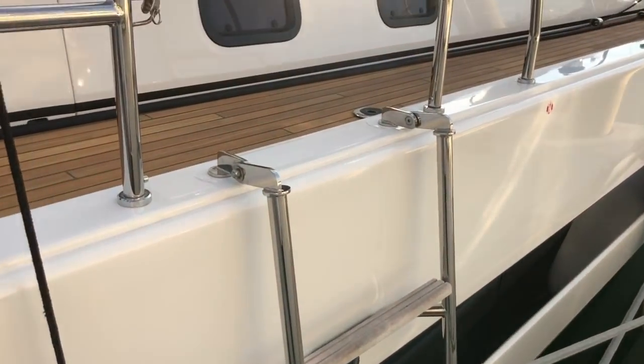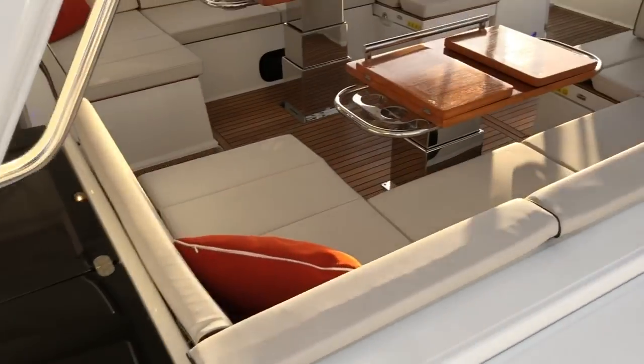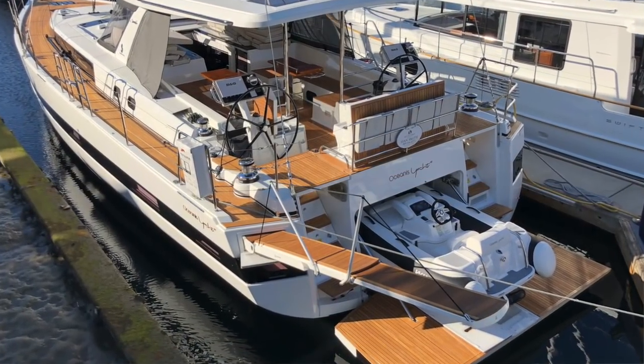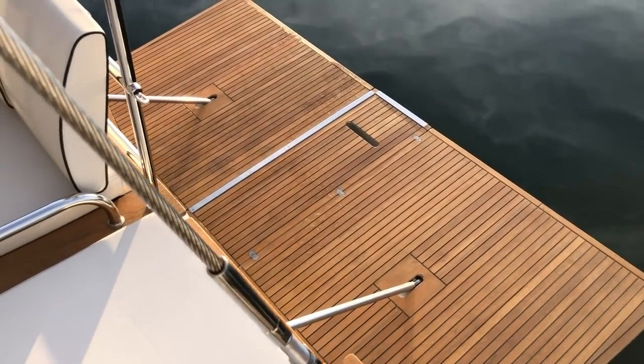Boarding the boat is simple. On both sides of the boat there are drop-down boarding ladders, as well as a swim platform aft, and a passerelle option which you can board right here on the port side. Look at the size of that swim platform.